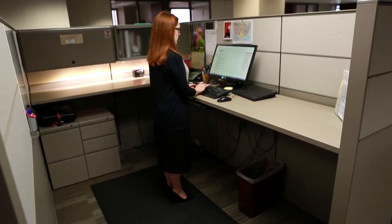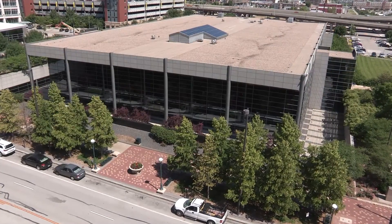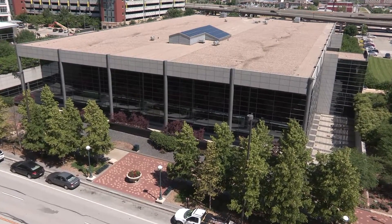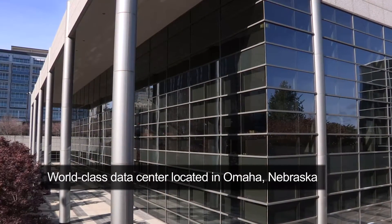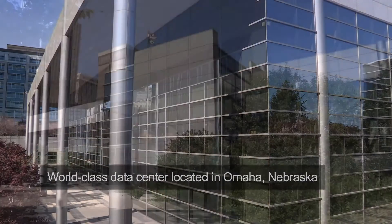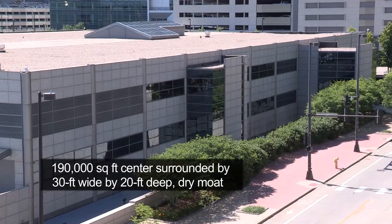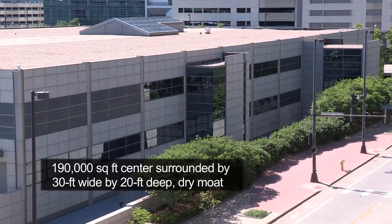Are your computer systems safe from fire, intruders, or mother nature? The First National Data Center has you covered inside and out. Our world-class data center located in Omaha, Nebraska is a safe alternative to facilities vulnerable to intruders and natural disasters. The 190,000 square foot center is surrounded